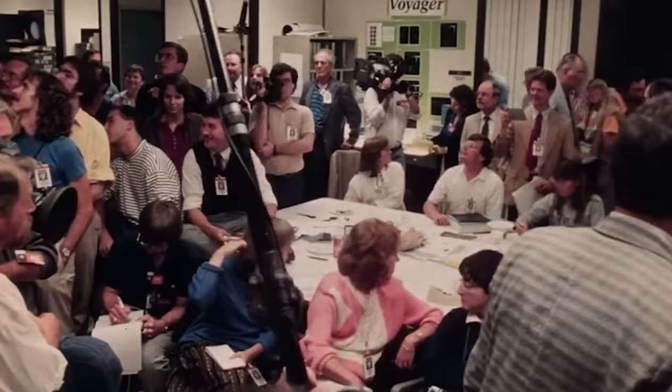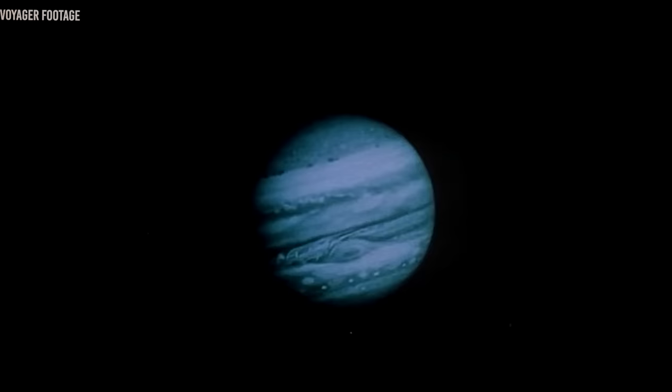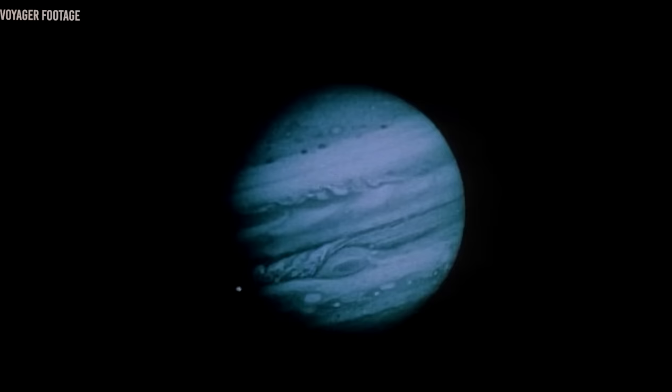Voyager 1 has always been the prized NASA asset since it overtook its twin brother and explored space as no other spacecraft had ever done. Seeing how the Voyager kept functioning way beyond its predicted lifespan, NASA launched the Voyager 1 interstellar mission in 1990.